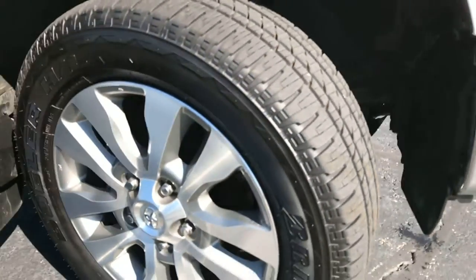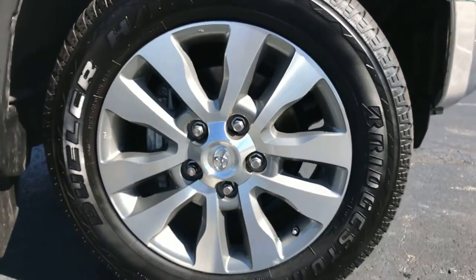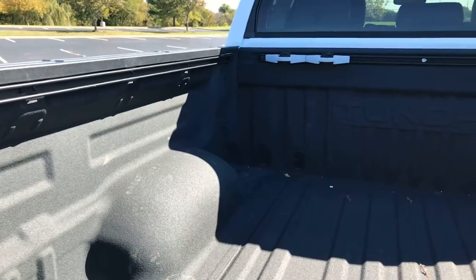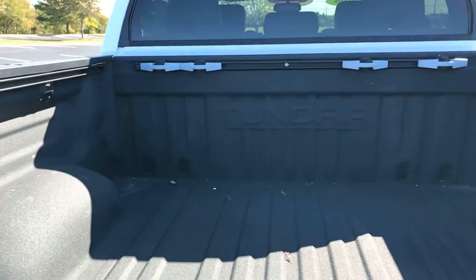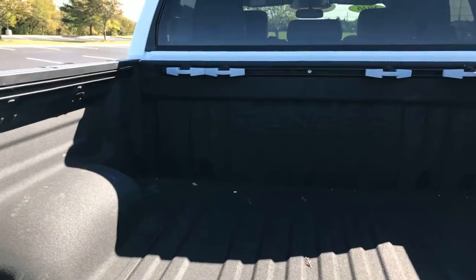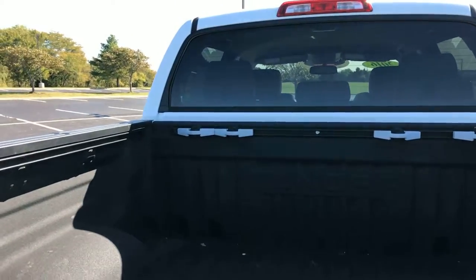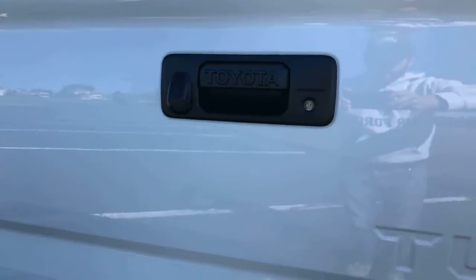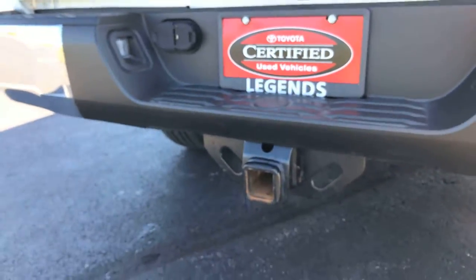Here's a better shot at your 20-inch wheels. Here's your factory spray-in bed liner with that Tundra stamp in there. Those rear windows do go up and down — there's a switch to the left of the driver's steering wheel. It does have the backup camera as well, and the tow package of course.